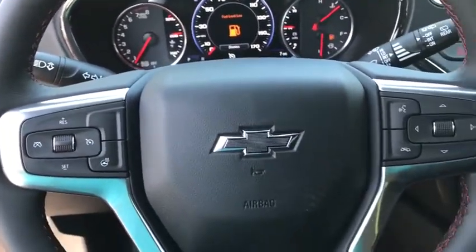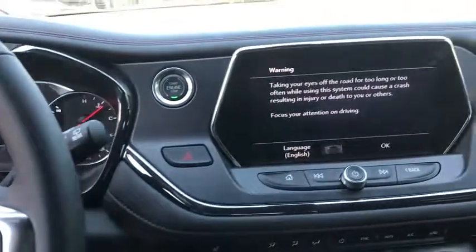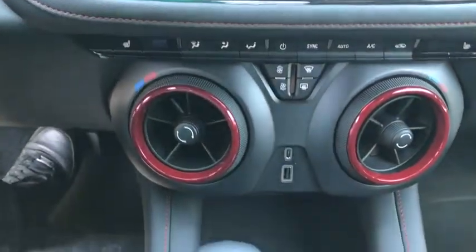Heated front driver and passenger seat, electronic stability control, heated front seat, heated steering wheel, trip computer, security system, power windows, rear window defroster, panic alarm, overhead console.